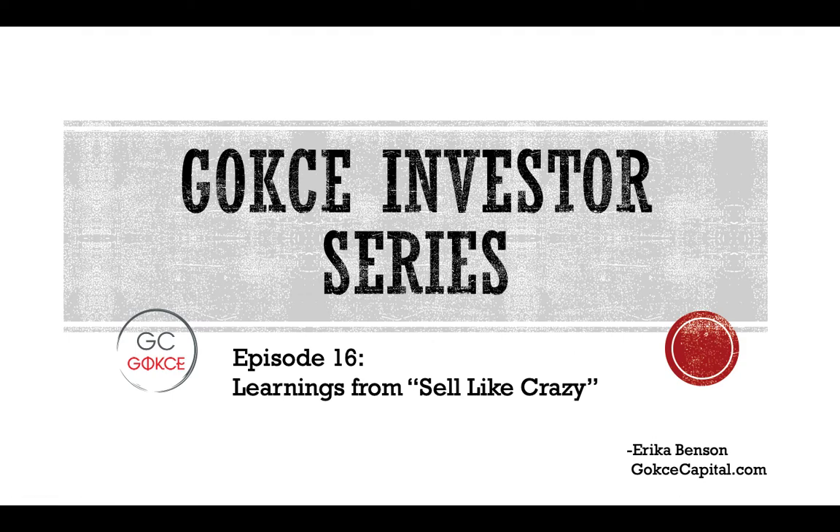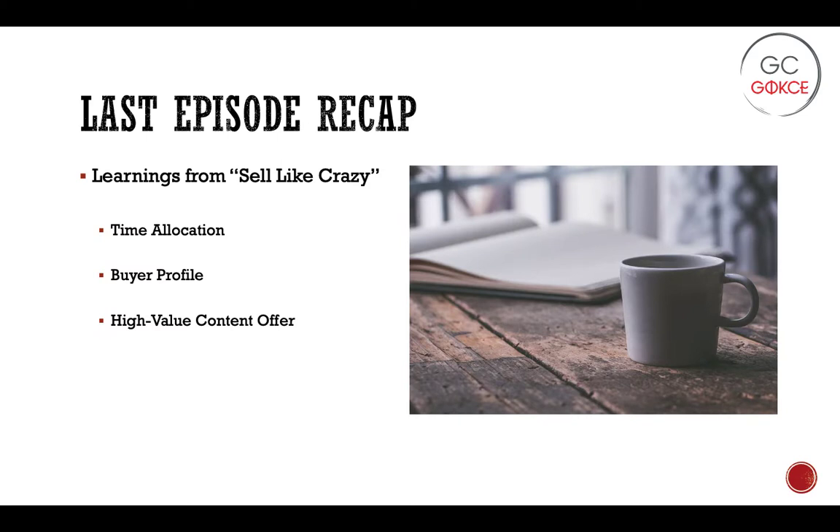Hi everyone, this is Erica from Gokce Capital. Today is episode 16 of our Gokce Investor Series, and today is the second part in our mini-series on learnings from the book Sell Like Crazy. As a quick recap from the last episode, we went over three of the first key items, including time allocation and the 80-20 rule — about 4% of the activities you engage in produce about 64% of your revenue. And all of these high-benefit activities fall under the bucket of sales and marketing.